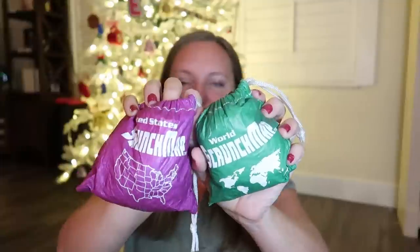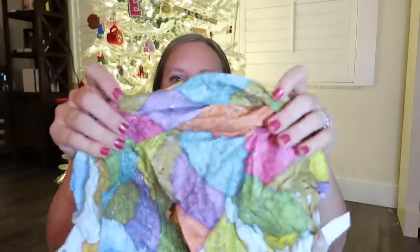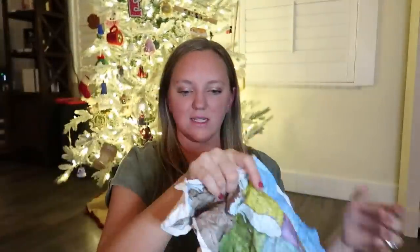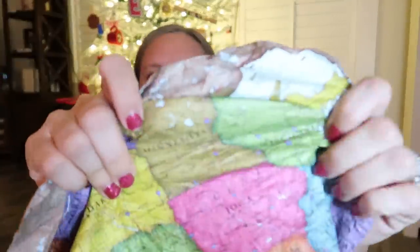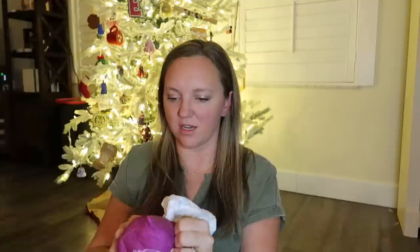Next I have Scrunch Maps — I've shown these for years and they're always a hit. I have the World Scrunch Map and the United States Scrunch Map. These are great if you don't want maps hanging on your wall. Whenever we need geographic knowledge we just pull one out. They open up to full-size maps but fit into a little pouch. When you're done, you literally just scrunch it all back up, pull the string, and the whole map is put away.